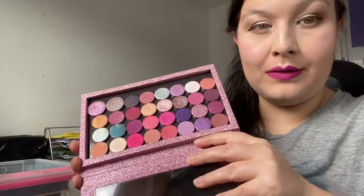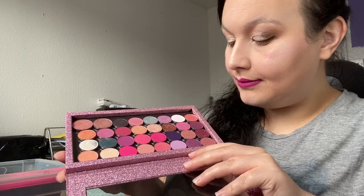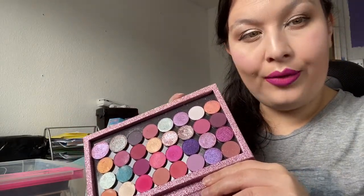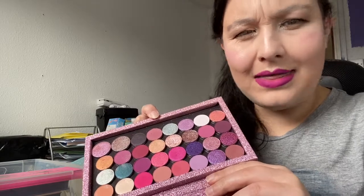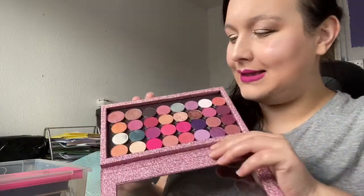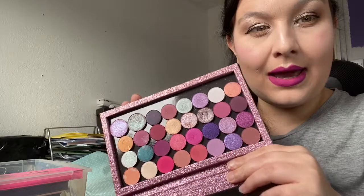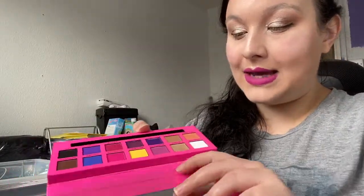I also have some of my ColourPop shadows that I love. This has got the purple 'It's My Pleasure' palette, the pink one — 'Ooh La La' I think — and the My Little Pony palette, plus some ColourPop singles. The singles are a little bit bigger than the ones that come in the palette. I love the ColourPop formula so I need to use this a bit more, but I'm not getting rid of it.